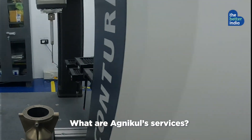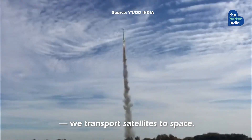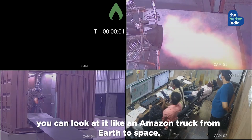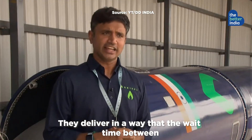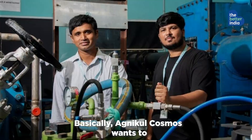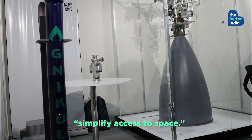What are Agnikul's services? The business model is quite simple: we transport satellites to space. You can look at it like an Amazon truck from Earth to space. They deliver in a way that the wait time between when you place the order to actually taking someone or something to space is less than 2 weeks. Agnikul Cosmos wants to simplify access to space.